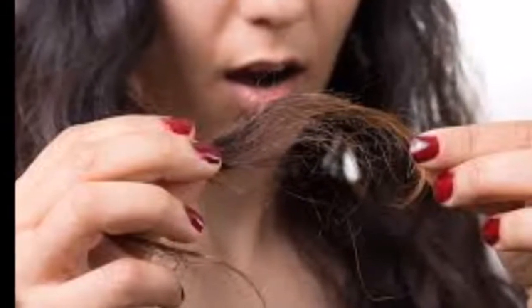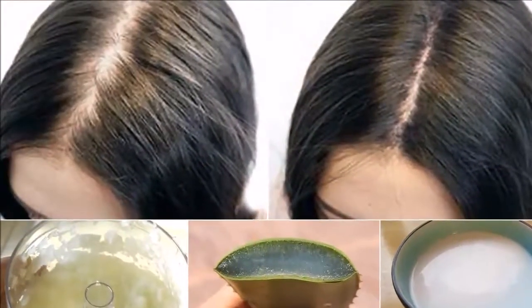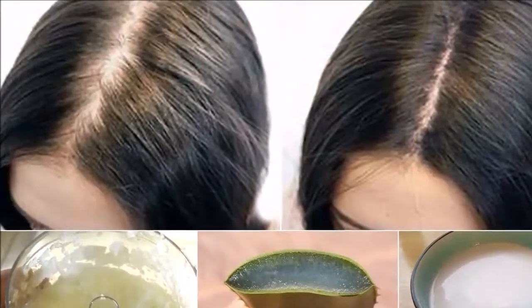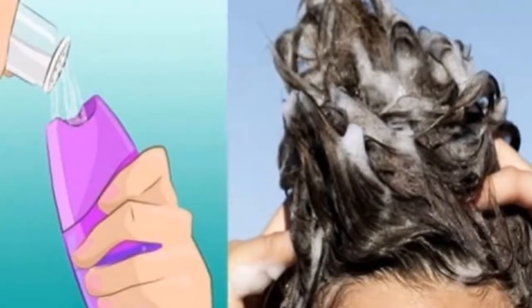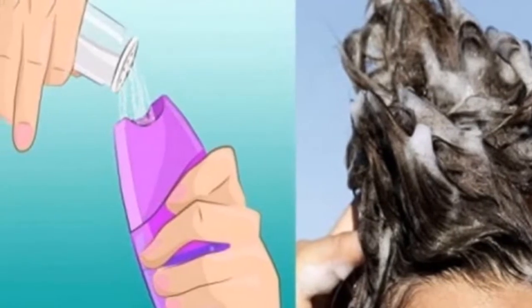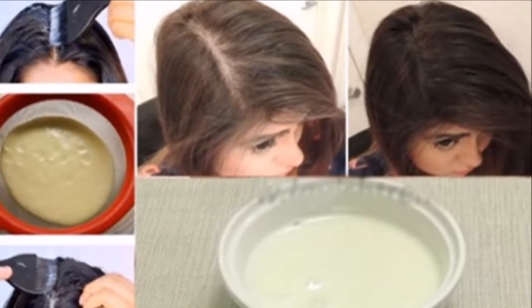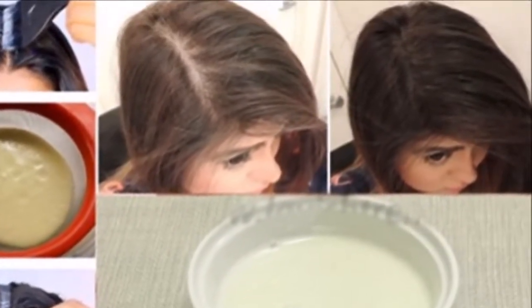Facial toner. Salt can be used as a facial toner due to its ability to penetrate into the skin pores and cleanse them. It can fight bacteria and control the production of oil. Mix 1 teaspoon of sea salt and 4 ounces of warm water in a spray bottle. Spray it 1 to 2 times a day on dry, clean skin, but make sure to avoid the eyes.